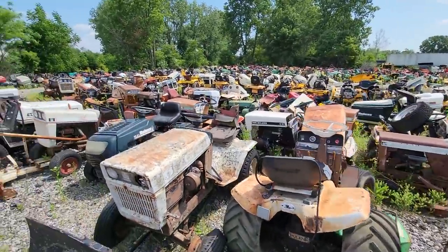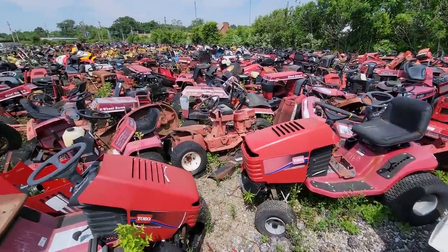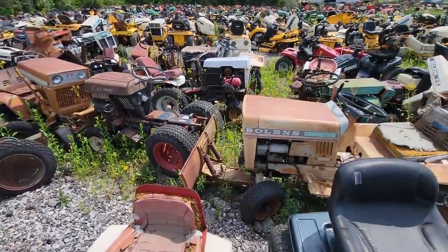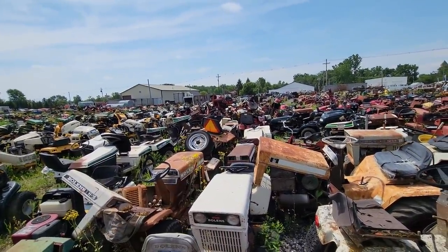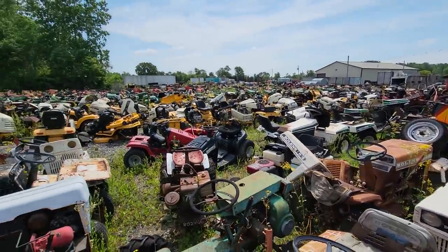Now I'm just gonna kind of walk through things. There's more Wheel Horse here, some Bolins, and a pile of Snapper mowers — those little rear-engine ones.